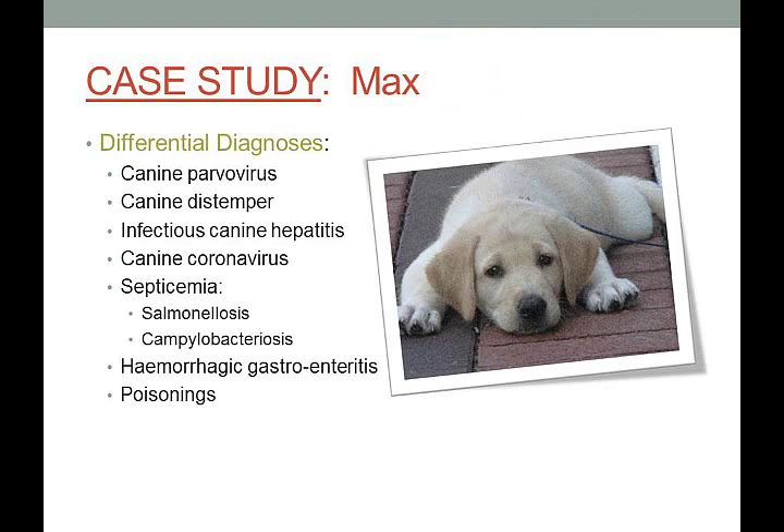He has bloody mucoid diarrhea — so where do we think the problem is arising from? The kids should remember that the small intestine has villi with blood vessels, and if those villi are lost you get bloody mucoid diarrhea, versus the large intestine where problems cause secretory diarrhea. So right here we already know to look at the small intestine.